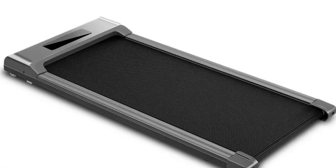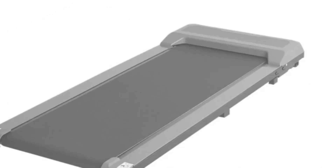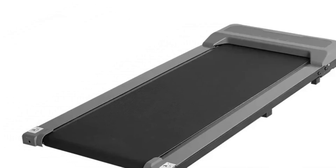Weighing 21 kilograms and with a slim design, it's easy to store under the bed, sofa, or next to a cabinet, making it a space-saving exercise solution. The treadmill is suitable for users looking for a straightforward and hassle-free approach to staying active at home.